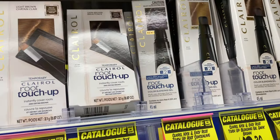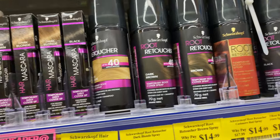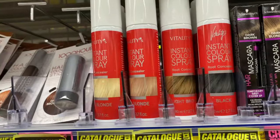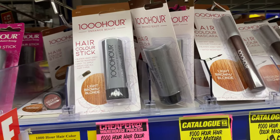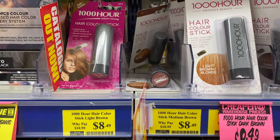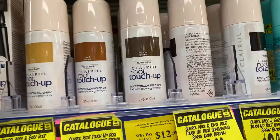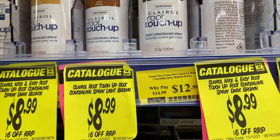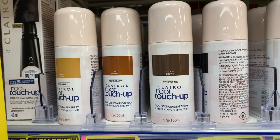Just to be aware, there is Clairol root touch-up, there is Schwarzkopf, there is a brand I've never heard of, we have a hair color mascara, we have a hair color stick — so there's plenty of other options. And there's even this Clairol root touch-up as well, which is a lot cheaper actually.